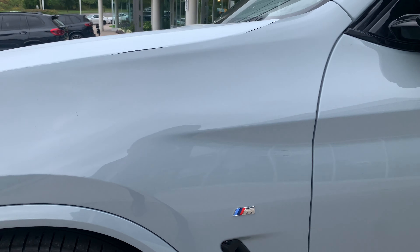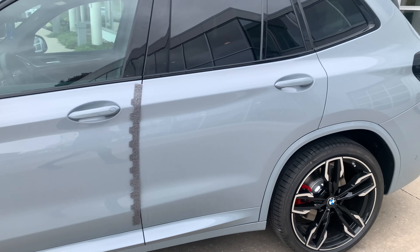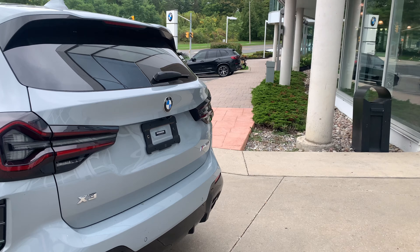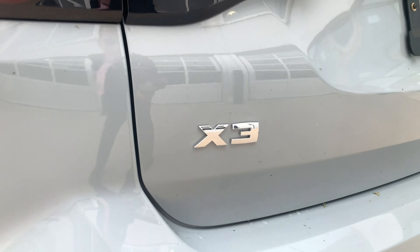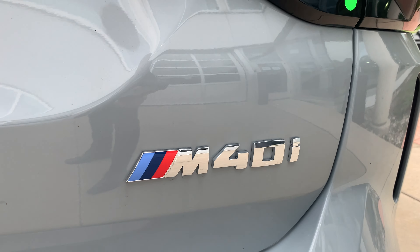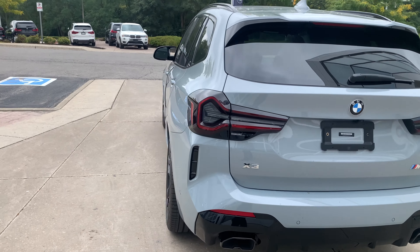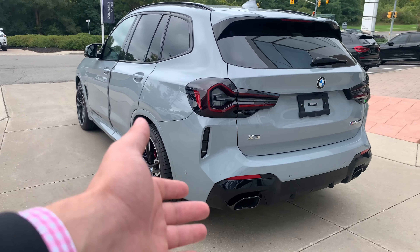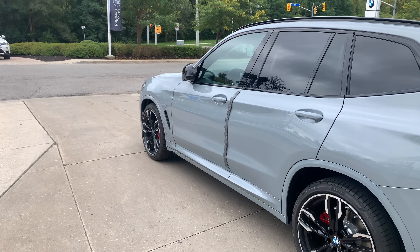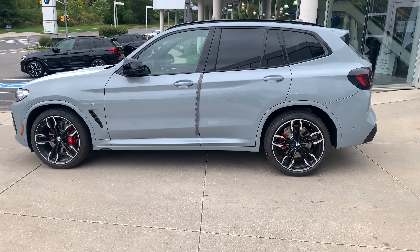I also noticed on this side you now have the M logo in chrome. Instead of being in Cerium Gray from last year, all the badging is done in chrome. So the X3 badge at the back is now chrome, and the M40i badge is now chrome, where on previous models they would have been in Cerium Gray — matching the exhaust tailpipes, badge, wheels, mirror caps, and grille.